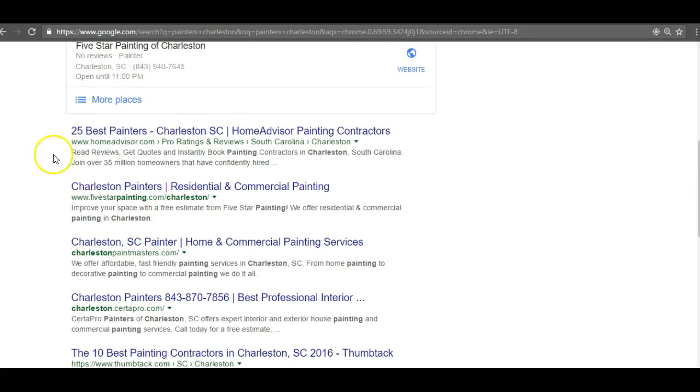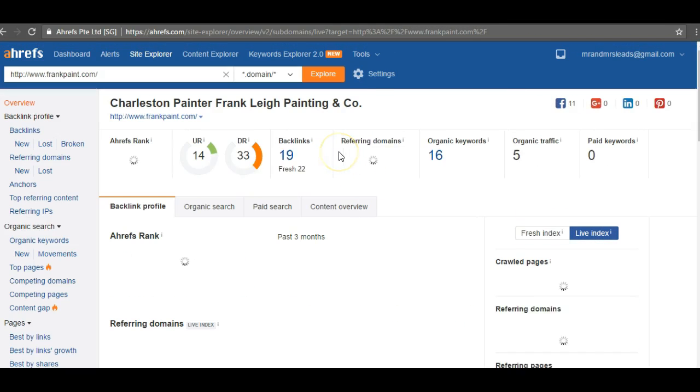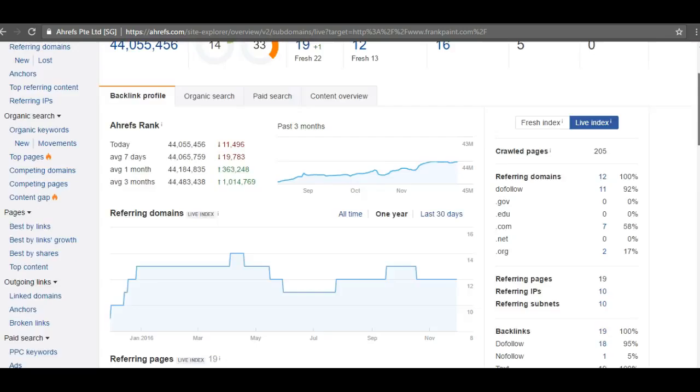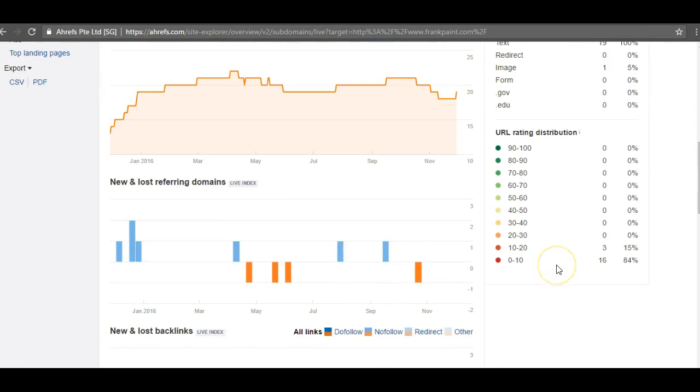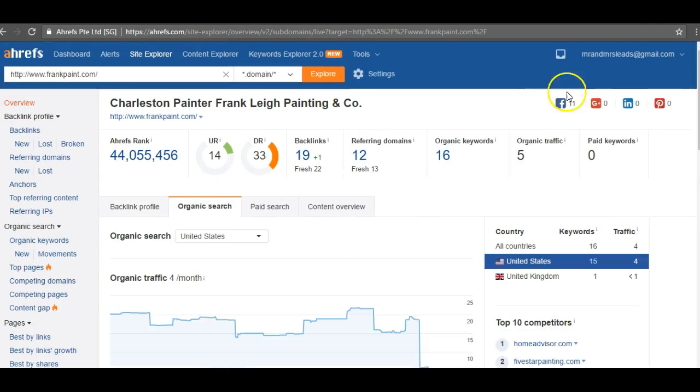The last thing I want to talk about is how to rank in the organic results, and that's something called backlinks. Backlinks are when other websites link to your website. The more websites linking to you that are related to painting, the more that's going to help you rank for 'painters Charleston' or 'painting in Charleston.' A tool I like to use called Ahrefs shows that Frank Paint — you guys currently have 19 backlinks from 12 different domains, 16 keywords you're ranking for, and about five people on average visiting your site per month. Looking at the quality of those backlinks, 16 of them are domain rating 0–10 and 3 are 10–20. It's not a whole lot.